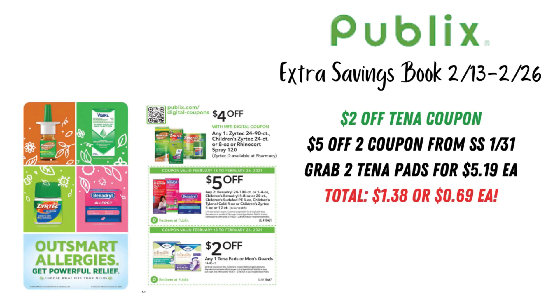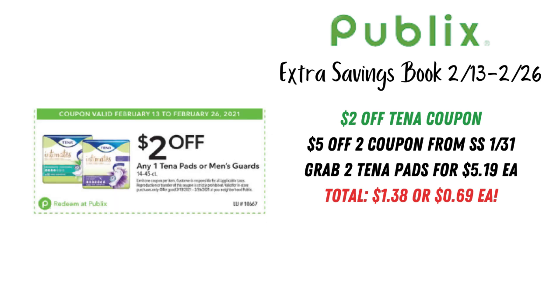Looking at the last page, we have $5 off any two Benadryl, and then $2 off any one Tena pads or Men's Guards — pair that with a $5 off two coupon from SmartSource January 31st. If you want to grab two Tena pads at $5.19 each, your total is going to come to $1.38, or just $0.69 each. That's definitely a good deal if you need to pick these up.